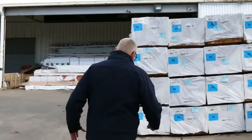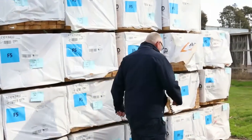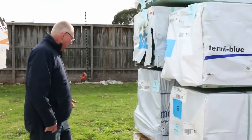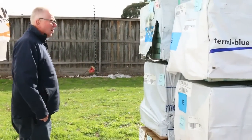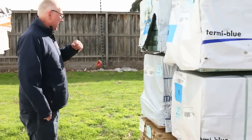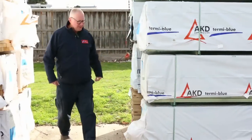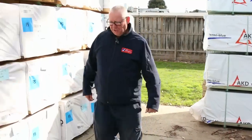Plenty more framing pine over here — a whole heap of 90x45 4.2s on this side. Over here we've got a nice pack of 140x45 M10 out of Mount Gambier, 5.4 long. Then there's some F7 termite treated pine in a 140x45, and also some 290x45 termite treated F5.